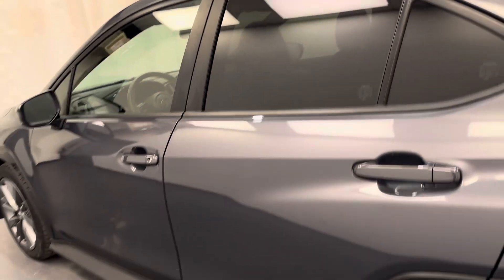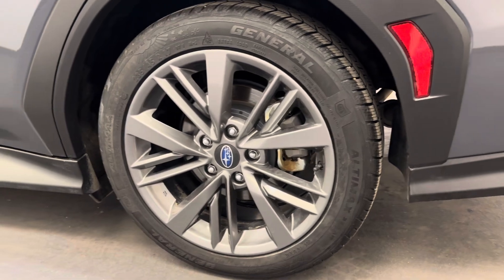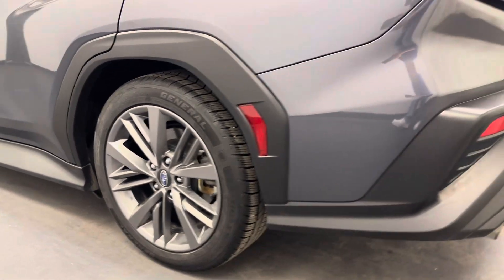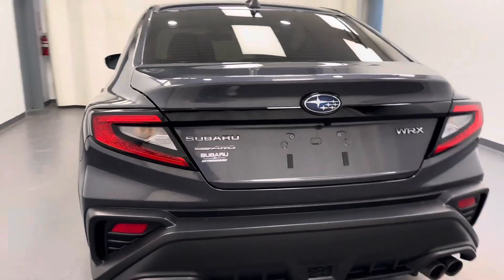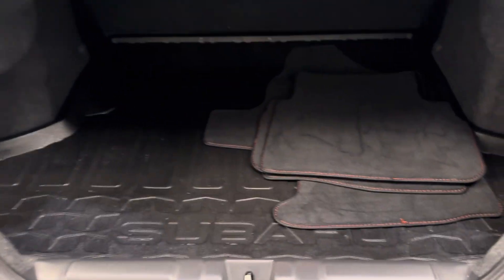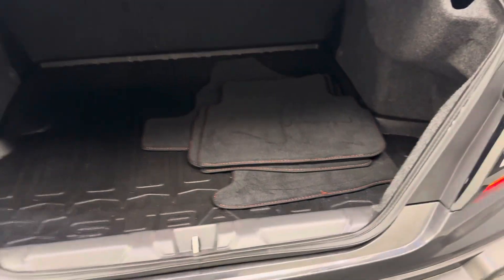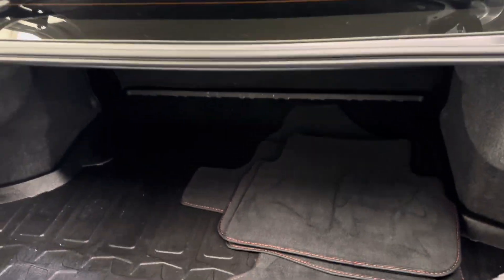Moving on to our exterior, we have our 17-inch aluminum rims. Here's our cargo space — got a trunk rubber liner and some extra grip carpet mats.